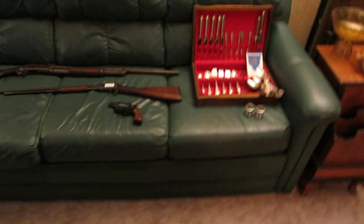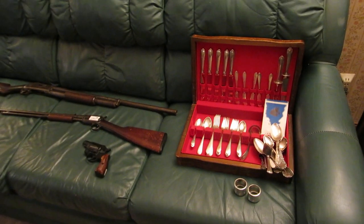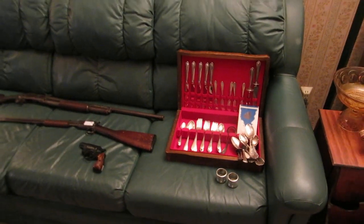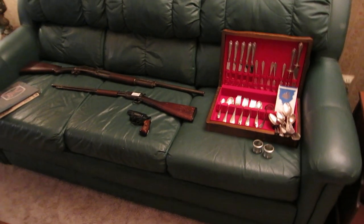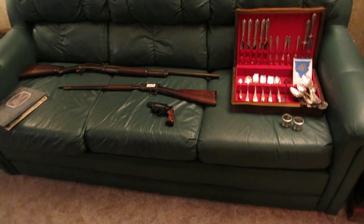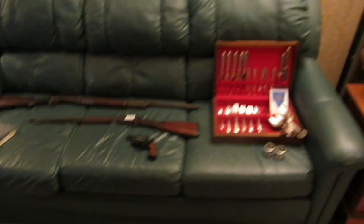Next to it we have a set of sterling — this is Gorham Colonial Antique Sterling. Neither the guns nor the sterling will be on-site until the days of the sale, for security reasons. We have to take them with us after the video, and then they'll come back during the estate sale.